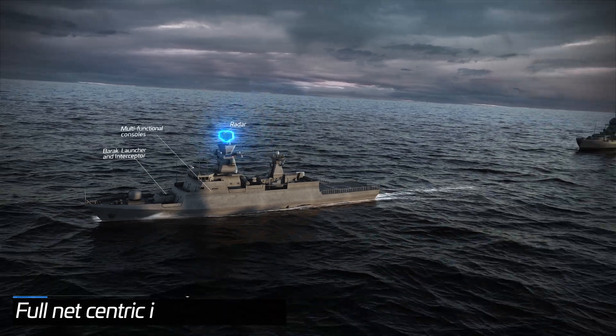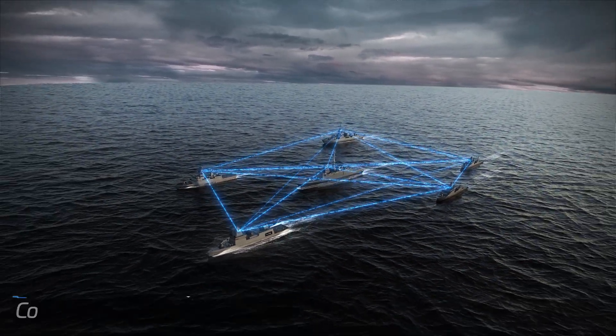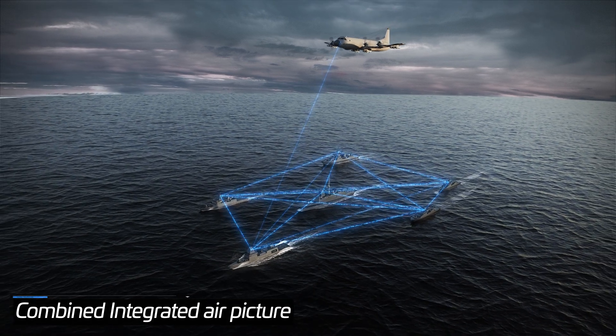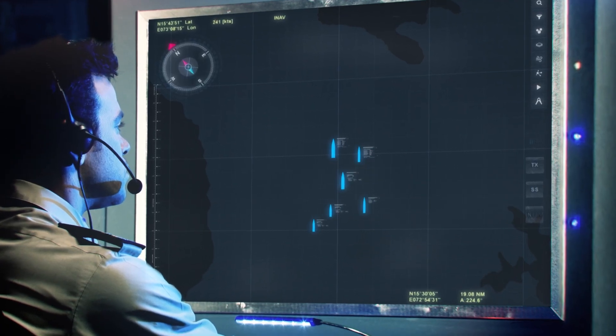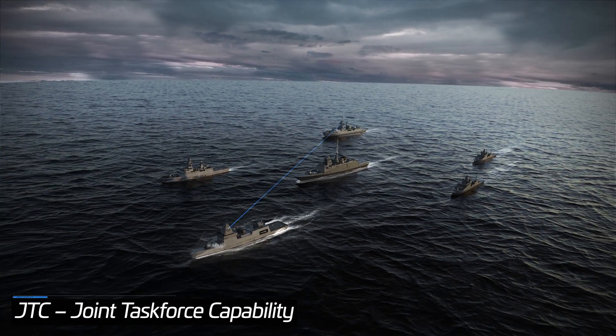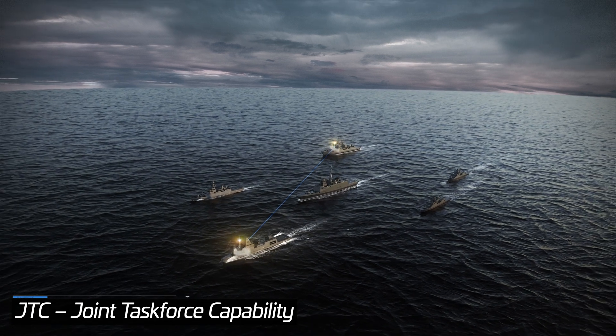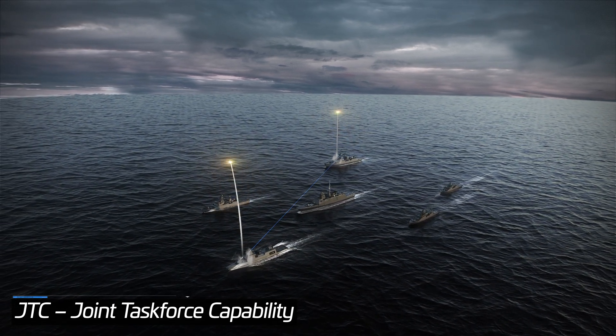Another important feature is full net-centric interoperability, allowing for a combined integrated air picture from all participating sensors within the force or external, and the JTC — Joint Task Force capability — a central automatic engagement coordination for optimizing capacity, range, and cost of single or multiple interceptions.